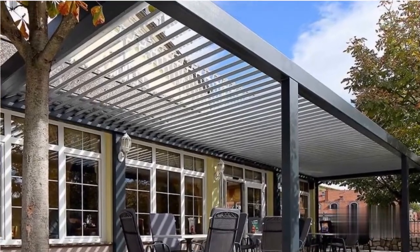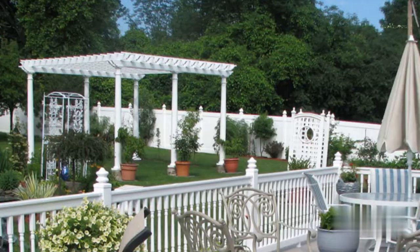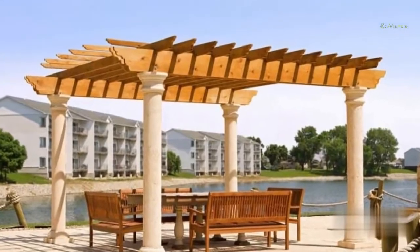If you're going to utilize the space for lounging or dining, make sure there's enough room for you and your guests. To seem like a connected part of the overall concept, match your pergola style to both your home and your garden.